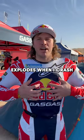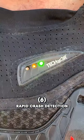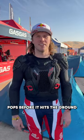The airbag I wear explodes when I crash. This is my Alpinestar airbag jacket. It's the safest out there, and here's why in 60 seconds. You'll see it exploding at the end of the video. The algorithm can detect a crash in 40 milliseconds — that's a blink of an eye — and it pops before it hits the ground.